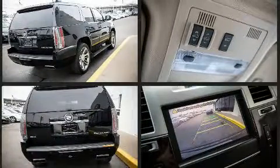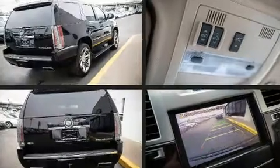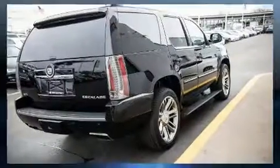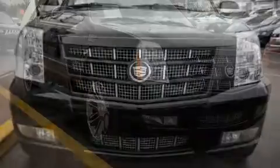A wealth of standard features mean that you no longer have to sacrifice. Like power windows, mirrors and seats, leather upholstery, adjustable pedals, a trailer hitch, and fully automatic headlights.